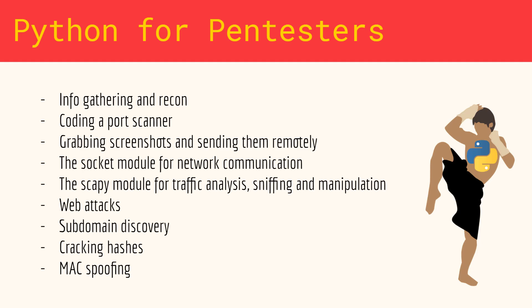How to conduct web penetration testing attacks with Python, how to discover subdomains, crack hashes, spoof your MAC address, and much, much more.